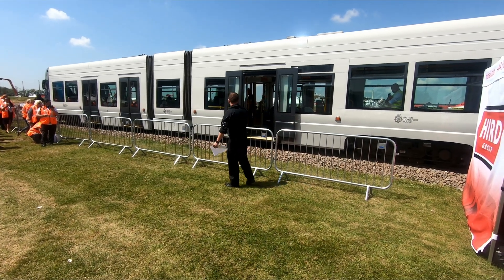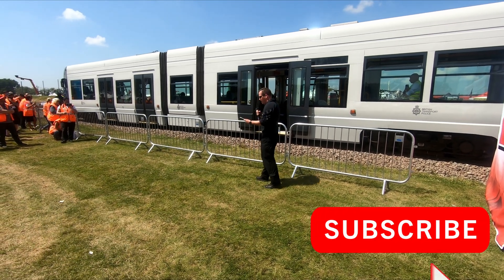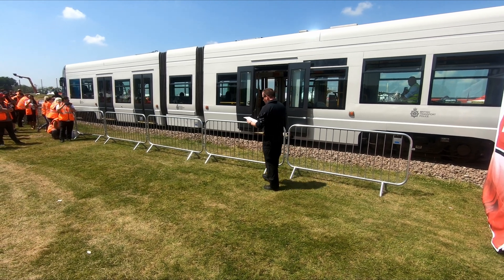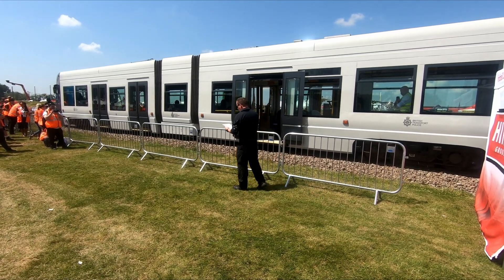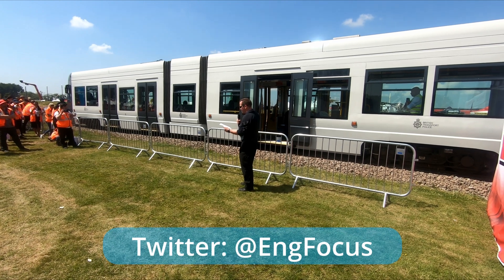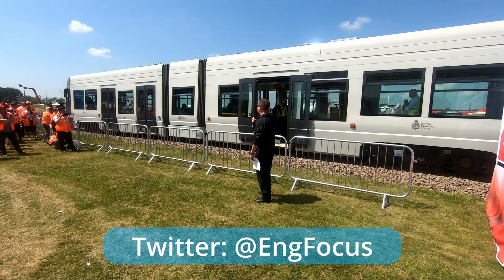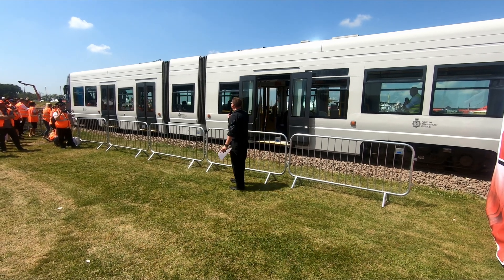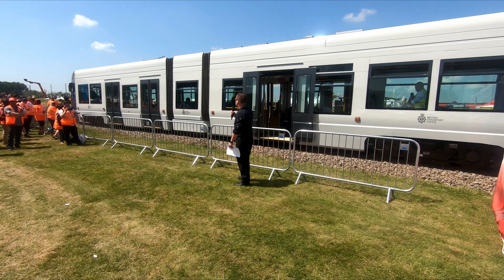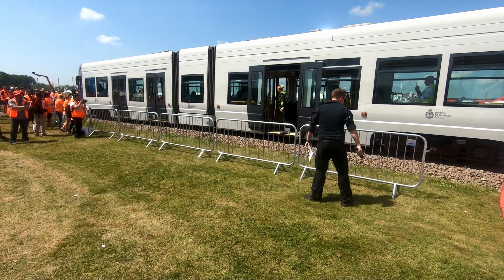We're about to see a demonstration here. This is an ongoing counter-terrorism attack which is underway. One attacker is armed with a knife and is indiscriminately attacking members of the public, causing mass casualties. A BTP armed response vehicle is part of an armed deployment to identify, locate and confront the offender. In this scenario, information and intelligence has been received by our control room, and the control room have deployed these officers under a tactic to deal with the offender.